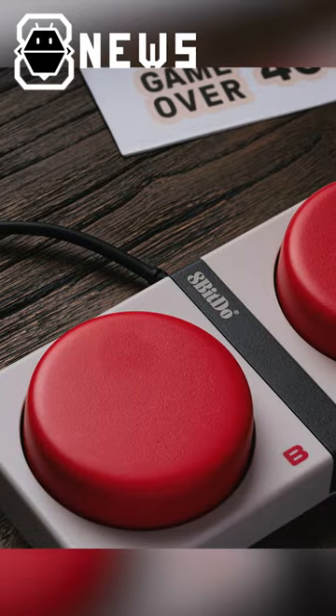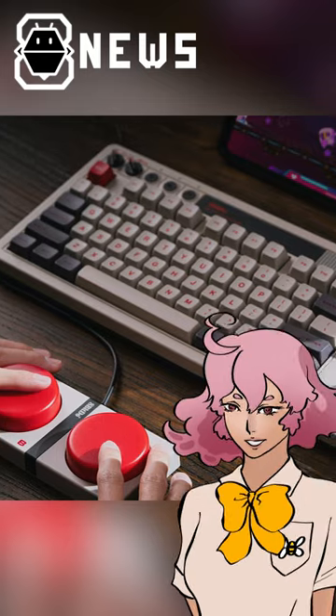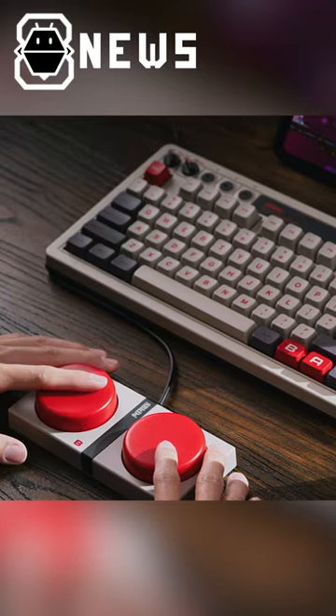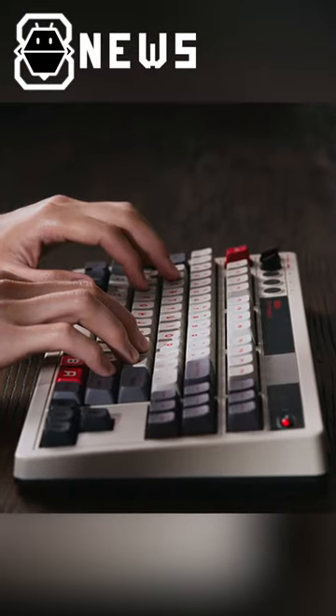In addition to the keyboards, 8Bit2 includes the dual super buttons. These bad boys look exactly like the A and B buttons from the good ol' Nintendo controllers, but like 10 times bigger, so you can pretend you're gaming even when you're typing an email to your boss.